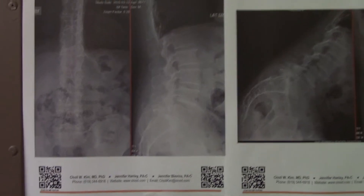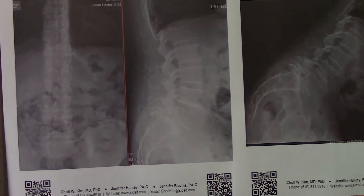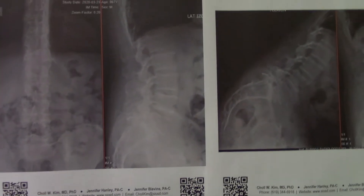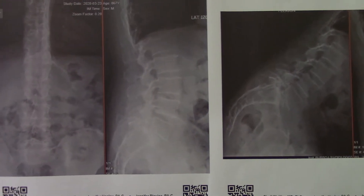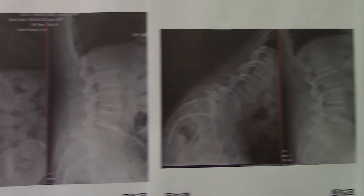We have one of my favorite types of cases today — a patient with an L5S1 isthmic spondy. It's technically challenging for a variety of reasons, but this is a stability problem and surgery is a stabilizing procedure. So I expect that he will get a great result.